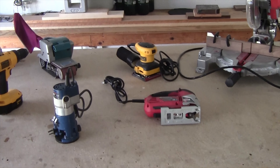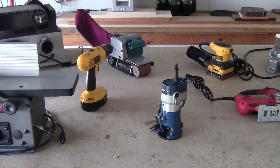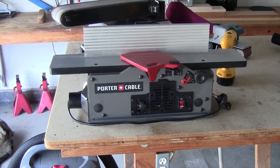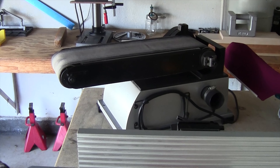Jigsaw, finishing sander, belt sander, router, and a cordless drill. Over here I have a six-inch bench top joiner, and behind it is a six by 48 sander.